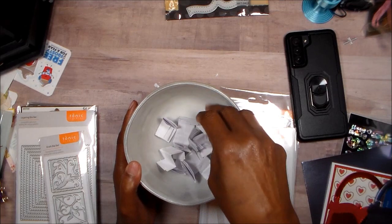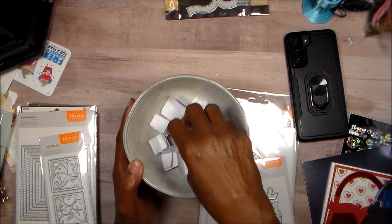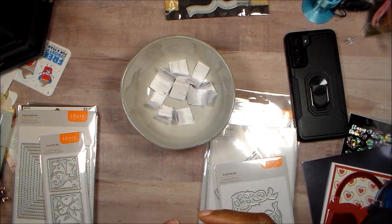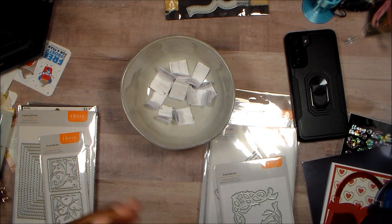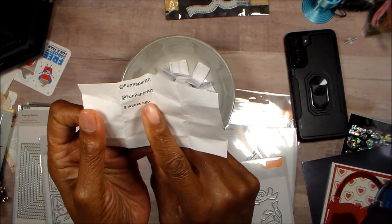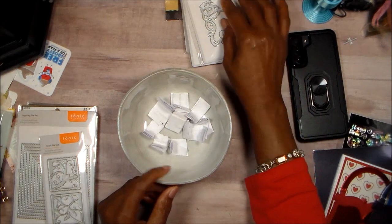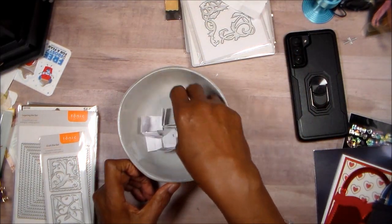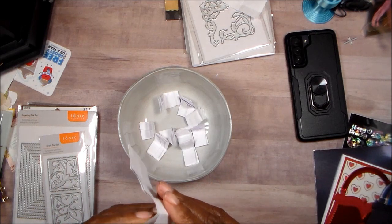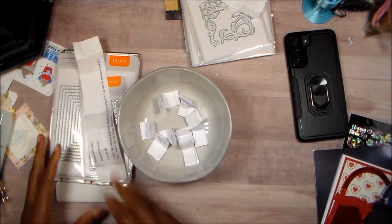Let's mix them up! Okay, here we go. I'm behind the camera now — and the first winner is Fun Paper Art, she's going to be number one. And now mixing again for number two — and that is Diane Solomon! There we go, guys!